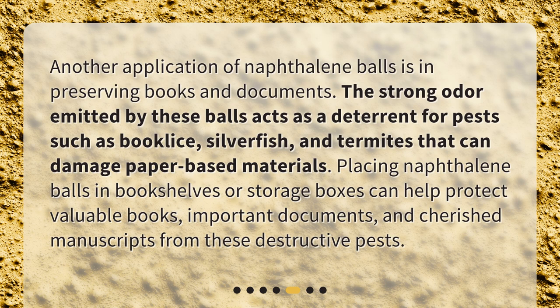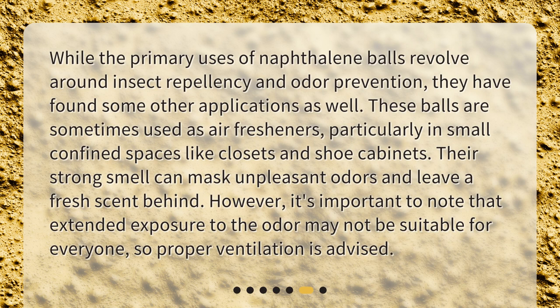Other Uses. While the primary uses of naphthalene balls revolve around insect repellency and odor prevention, they have found some other applications as well. These balls are sometimes used as air fresheners, particularly in small confined spaces like closets and shoe cabinets. Their strong smell can mask unpleasant odors and leave a fresh scent behind. However, it's important to note that extended exposure to the odor may not be suitable for everyone, so proper ventilation is advised.